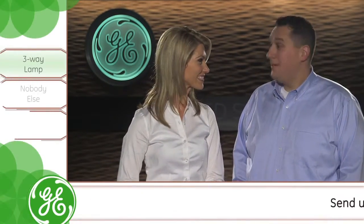Welcome to GE Lighting Fast Track. I'm Nicole. Today we'll be introducing yet another great product in GE's arsenal, the A21 three-way lamp. Joining me is Chris Gonzalez, a product manager on the LED team. Welcome, Chris. Thanks, Nicole.